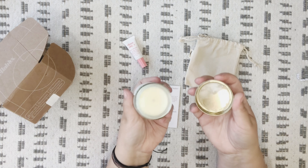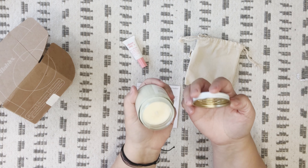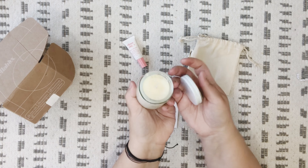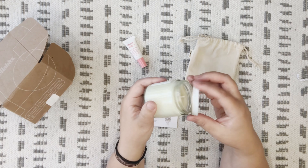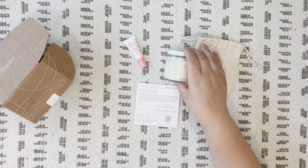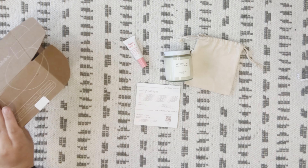Oh, that smells really good! It melted just a smidge, which — you know, it's hot in the south, so I'm not surprised. I'm surprised it didn't melt more. Oh my gosh, that smells really good y'all! I love that — that is fantastic. I love that scent!